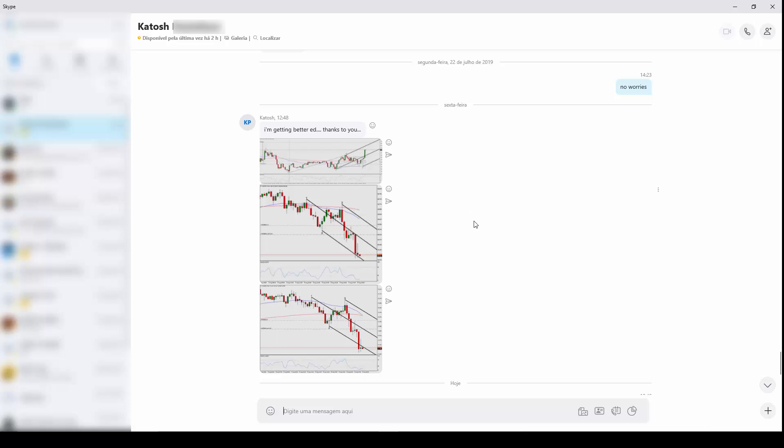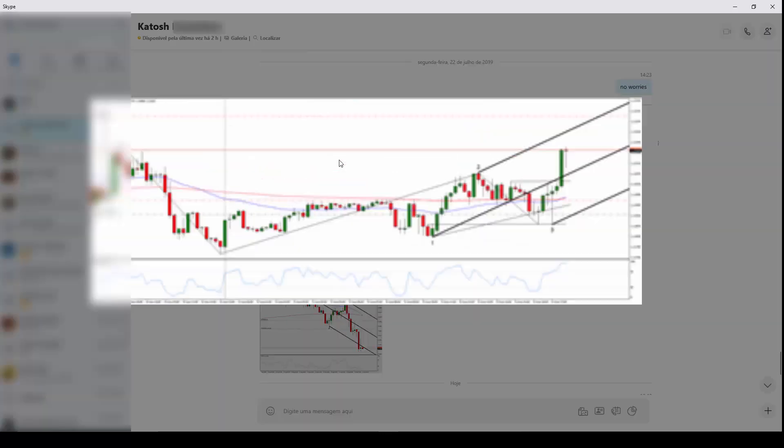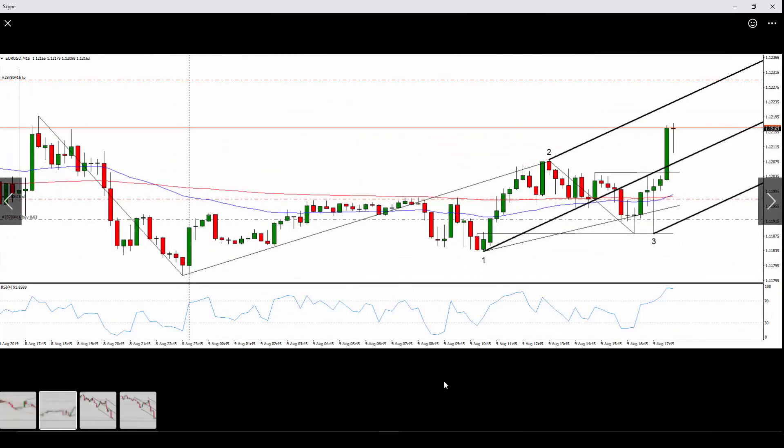In today's video, I want to share with you a trade made by one of my students. He's getting really close to being consistently profitable and he's already using some advanced techniques to improve and optimize his results. Let me show you a picture he sent me on Friday so you can observe the level of ability he's manifesting. This is probably the most interesting trade he sent, so let's unpack the details.